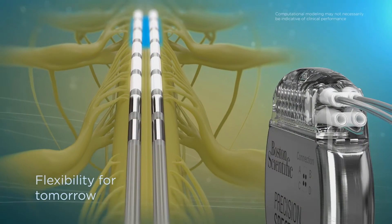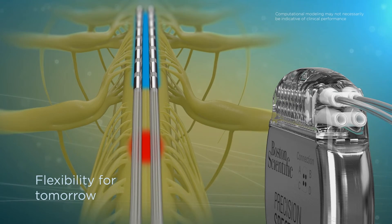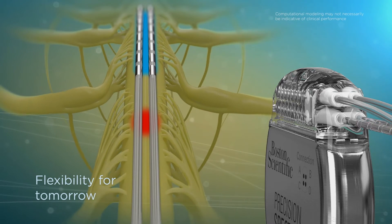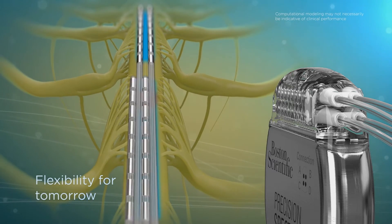Since pain patterns can and often do change, Precision Spectra was designed to give you the ability to implant 16 contacts and keep two ports in reserve, so you have more flexibility to adapt to changing pain patterns.